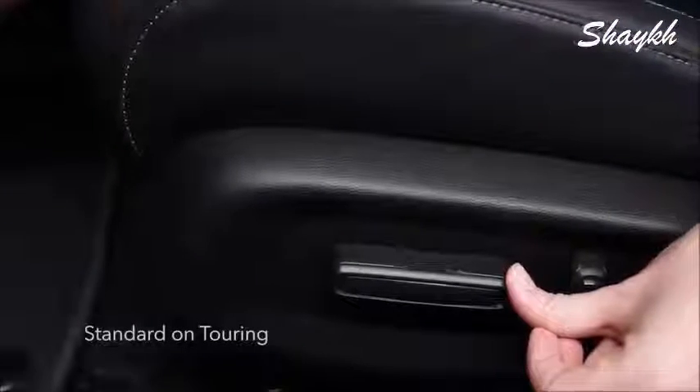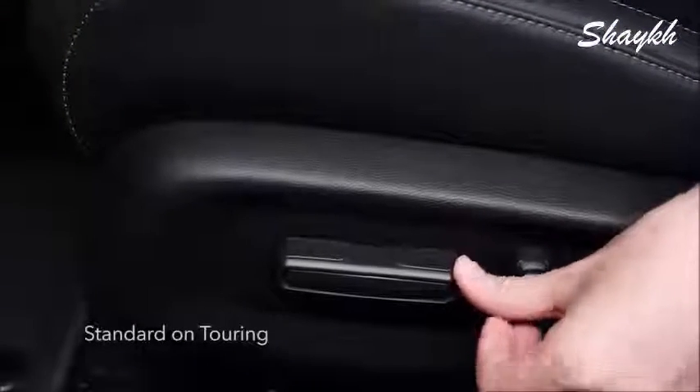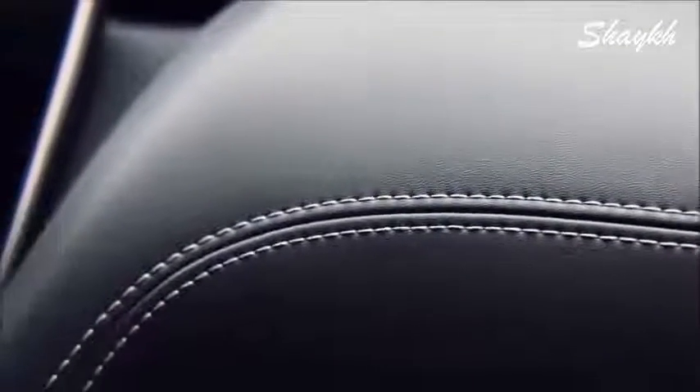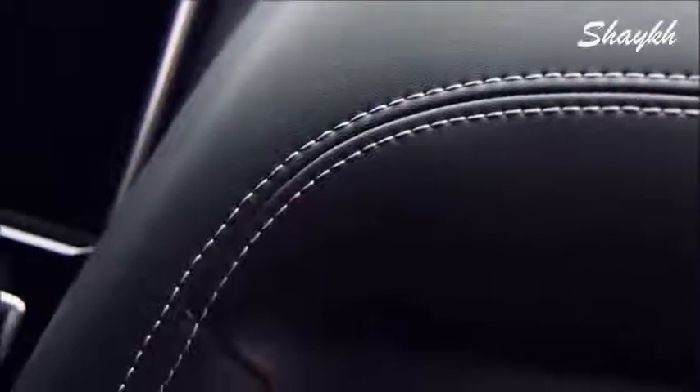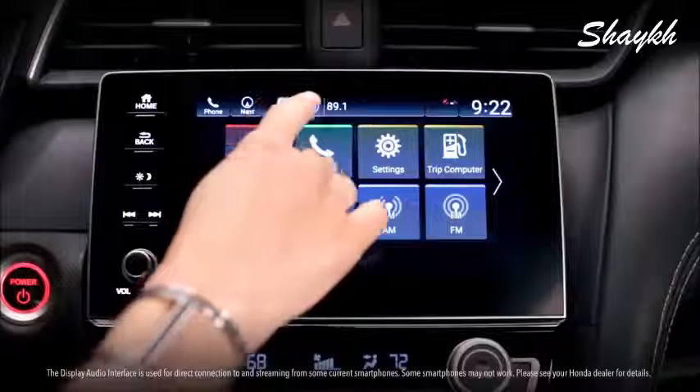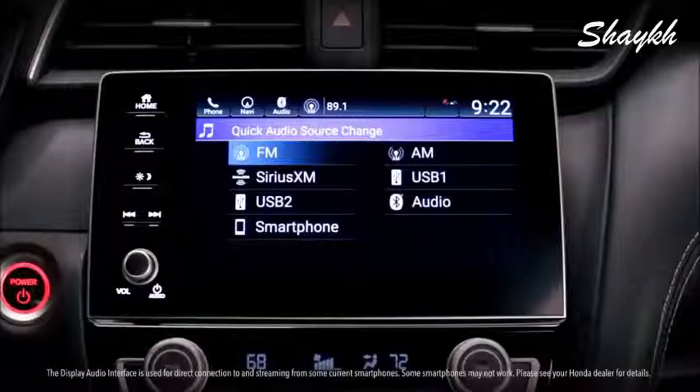The Touring has power driver and front passenger seats. The dash has soft padding and real double stitching that a tailor would be jealous of. The audio and system settings are controlled by a big, beautiful touch screen. Play your favorite music from lots of different sources, send and receive text messages, and customize the display just the way you like it.